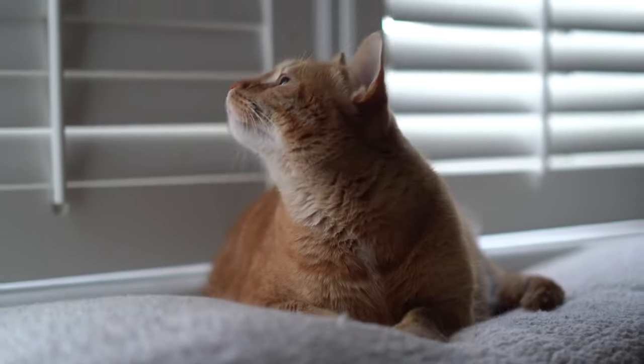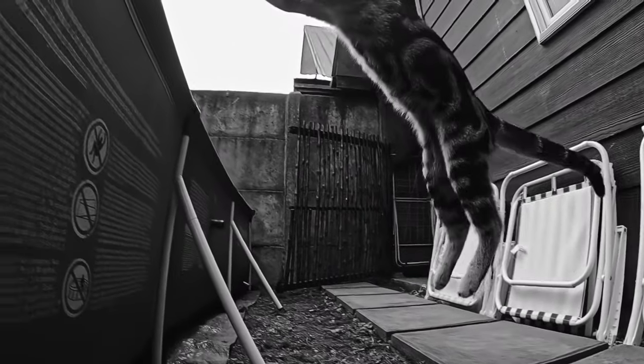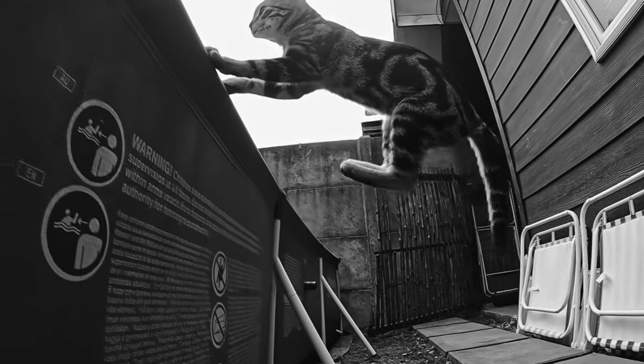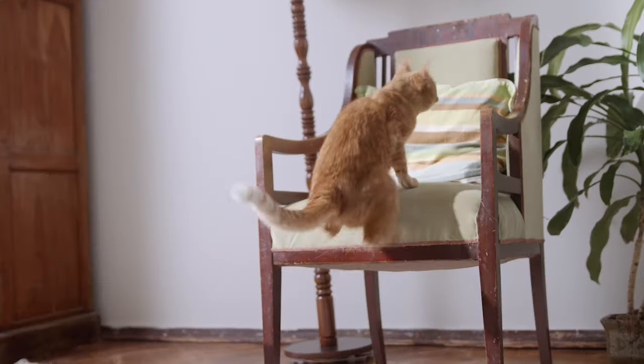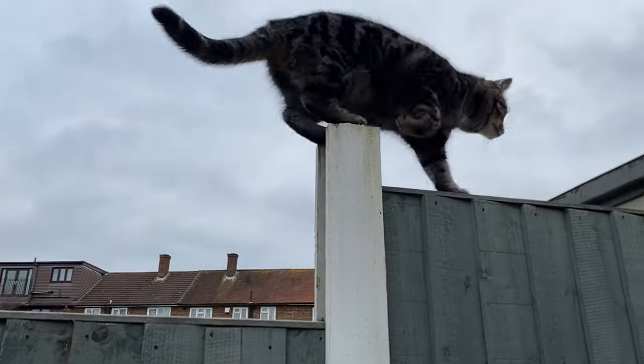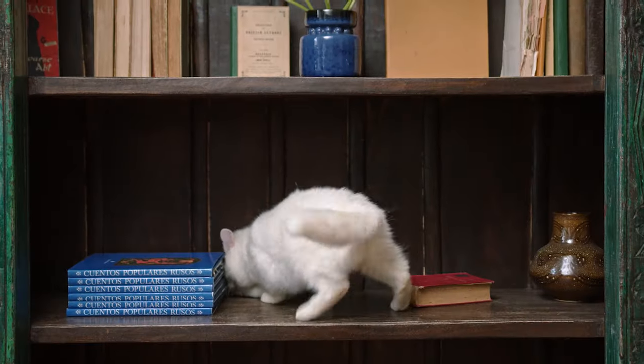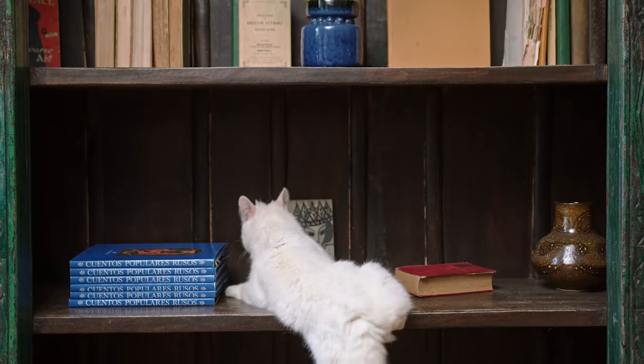The average house cat can also jump about five to six times their height, which is about six to eight feet depending on the size of the cat. This is without taking a running start. If they can run and jump, some cats will jump as high as 12 feet in a single bound. If a human could jump like a cat, we would be able to leap 20 feet in the air.